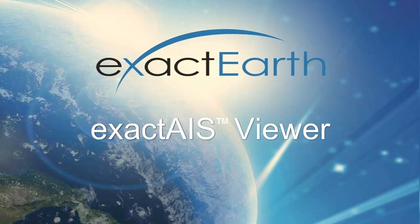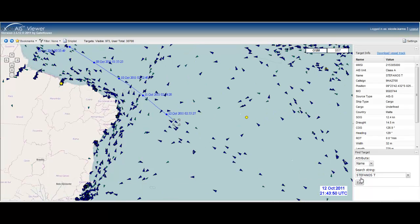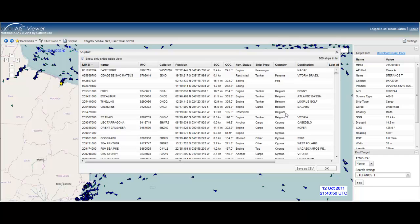ExactEarth provides the ExactAIS Viewer, a simple-to-use tool that gives users the chance to experience ExactAIS without integrating the data into their own operational systems. Searching for ships is made easy, with the ability to download the vessel's track and populate a list of all other vessels in the area.